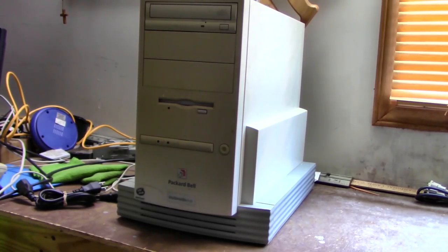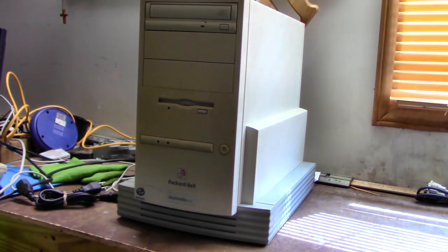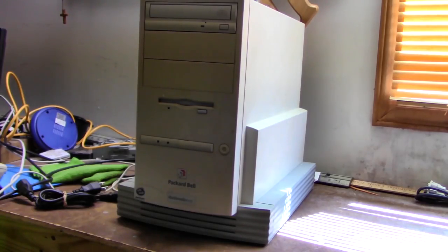As for how I came about this computer — those of you who watch my videos probably also watch LGR, aka Lazy Game Reviews. He contacted me a few weeks ago saying someone had offered him this Packard Bell for free, but he didn't have a need for it, so LGR gave me the guy's information. I contacted him and we were able to make a deal — he sent this to me for free. I did pay for the shipping, but I now own this Packard Bell.